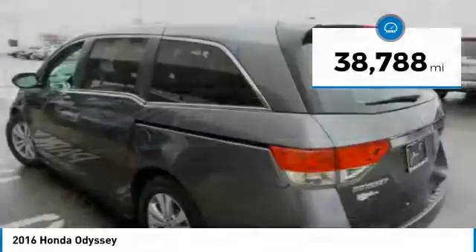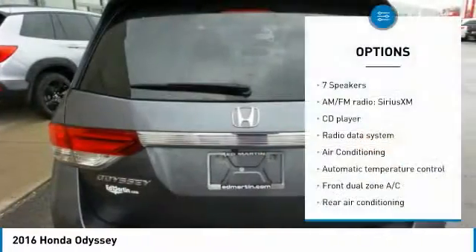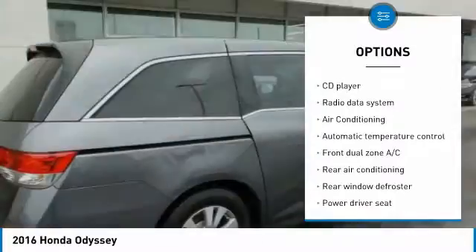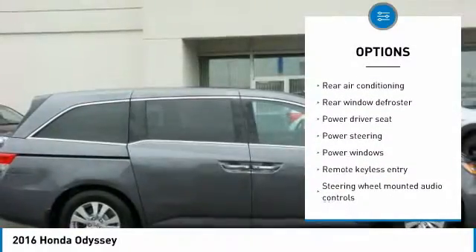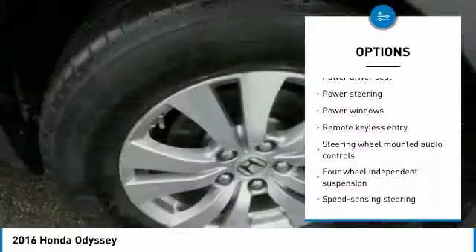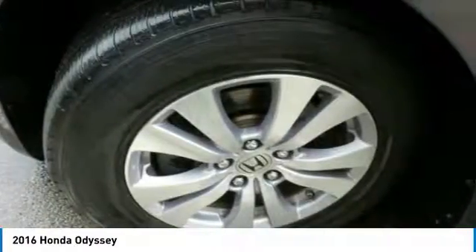This vehicle has less than 40,000 miles. Here are some of this vehicle's great options: traction control, power lift gate, leather-wrapped steering wheel, air conditioning, dual airbags, power steering, four-wheel disc brakes, rear window defroster, security system, and CD player.